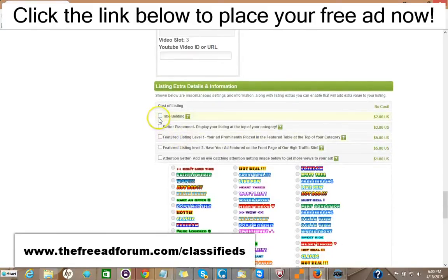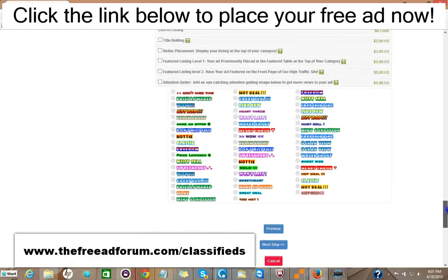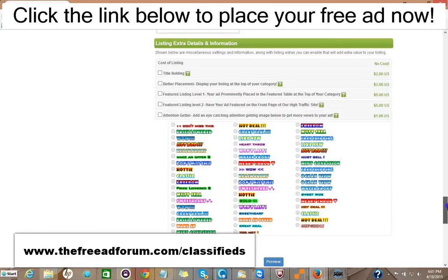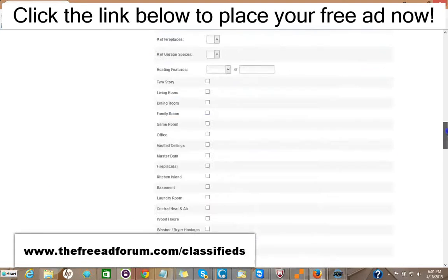Here are some upgrade options: you can have the title bolded for $2, your ad displayed at the top of your category for $2, a featured listing at the top of your category for $5, or featured at the top of our homepage — the busiest part of our website — for $5. You can add one of these attention-getter images for just $1. It's very inexpensive — for around $20, you can have all the upgrades and your ad will be on our site for an entire year, featured in every area. So it's well worth it.